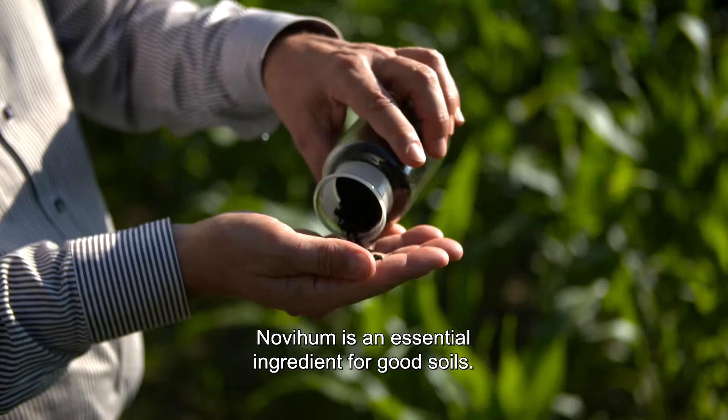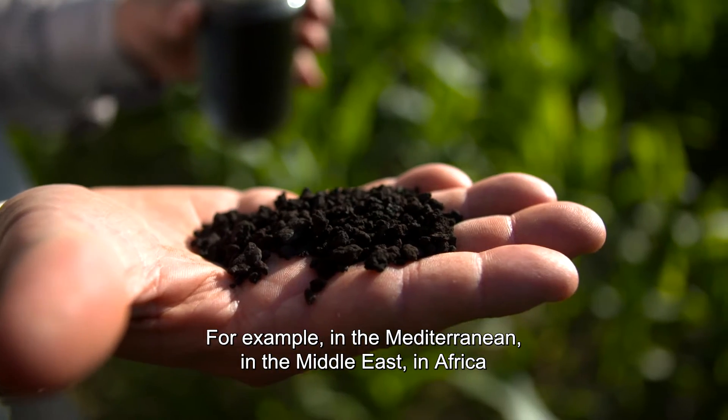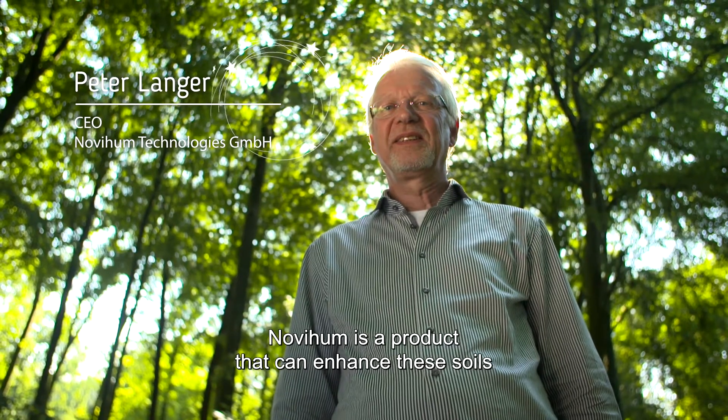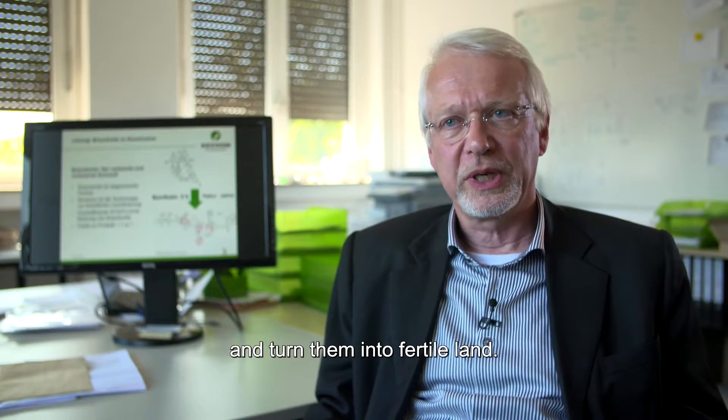NUVI HUM is an essential ingredient for good soils. For example, in the Mediterranean, in the Middle East, in Africa, there are desert soils. And NUVI HUM is a product that can enhance these soils and make them into fertile land.